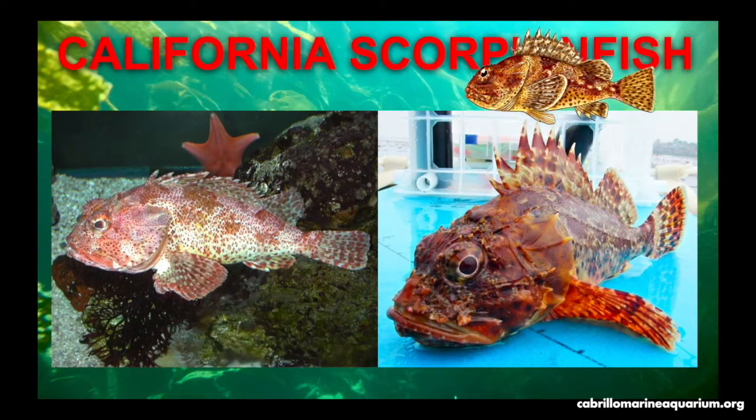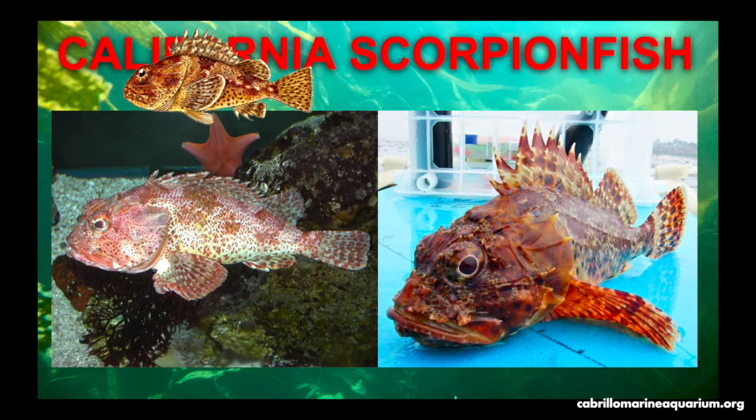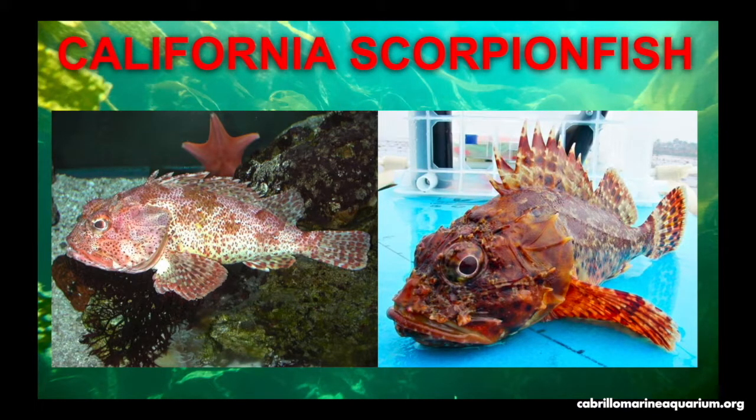California scorpionfish live in kelp forests and rocky reefs. Their body shape, large pectoral fins, and coloration tell us they live along the bottom. They are known to have venomous spines, which they use along with their ability to camouflage as protection from potential predators. Their ability to camouflage also allows them to be great ambush predators.